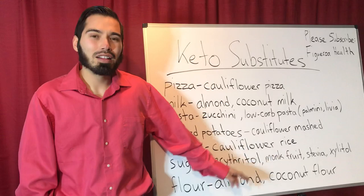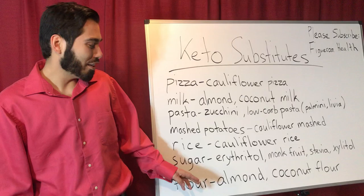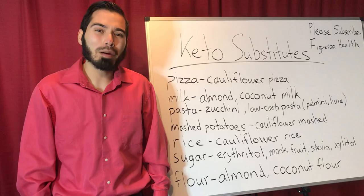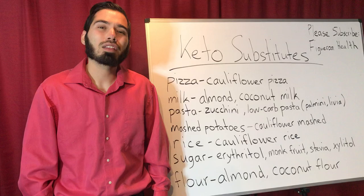As for flour, I recommend almond flour and coconut flour. People use almond flour for pizza or for battering chicken, and also for keto desserts like making a keto crust. I've made keto pies such as pecan pie and pumpkin pie — very delicious. Eventually I'll post a video about how to make your own keto pie.